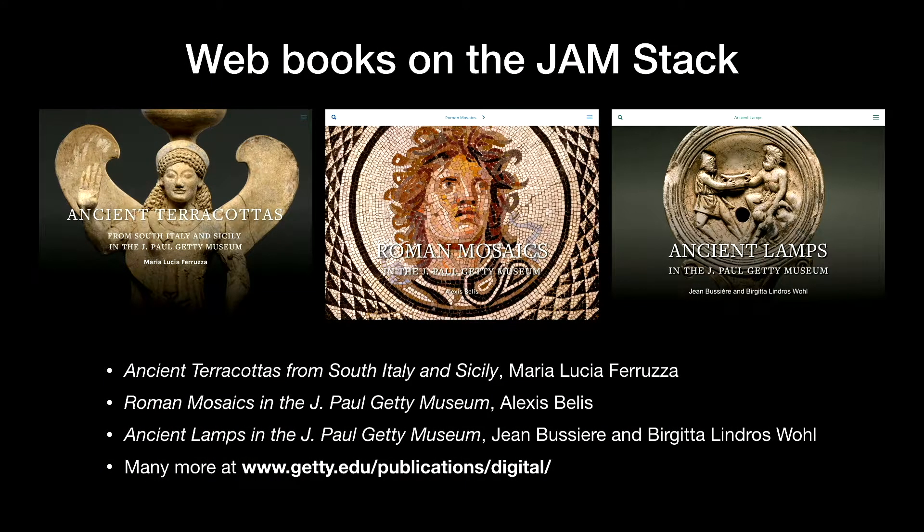So we found a solution based on static site generator technology, or what you'd now call the JAMstack. We began publishing books this way in 2016 with Ancient Terracottas from South Italy and Sicily. Since then, a total of six major scholarly publications have been produced this way at the museum, and there are several more in the pipeline. I'm going to talk mostly about the first trilogy that you can see here. All of these are available online at getty.edu/publications/digital, and they're also open source — all the code is available at github.com/gettypubs.